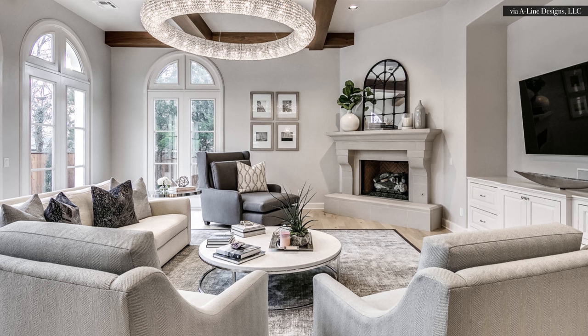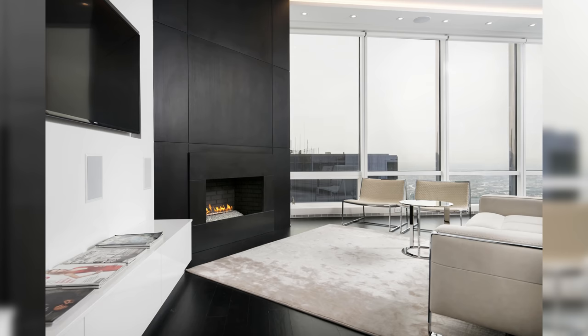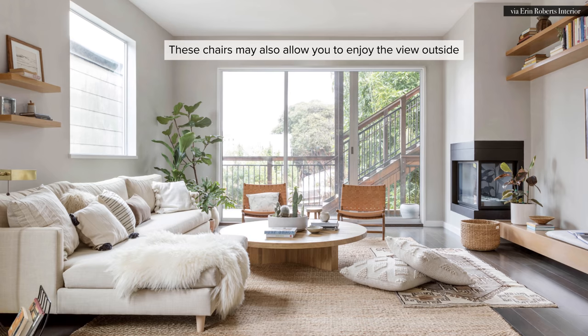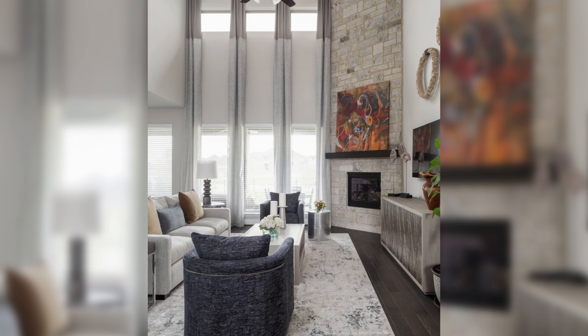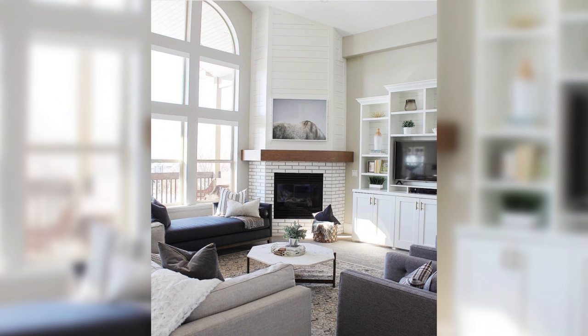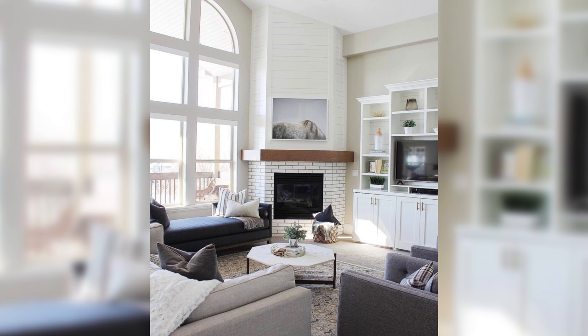If you choose a sofa instead of a sectional, keep the same principles in mind. The longest sofa in the space should be facing the focal point that you prioritize — either the fireplace or the television. If you have room, place a pair of accent chairs, a single chair, or even a settee in front of the window adjacent to the fireplace so that seating group can enjoy the view outside and the warmth of the fireplace, and still engage with the sofas placed to watch the television.